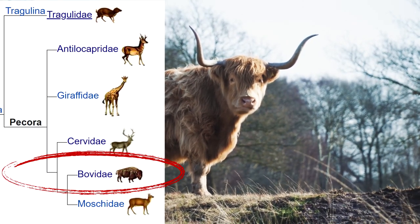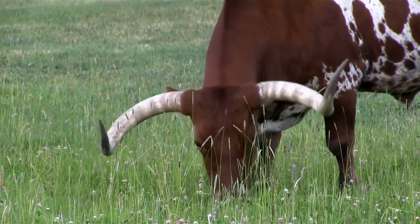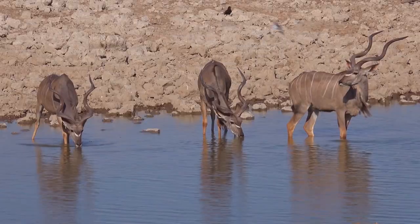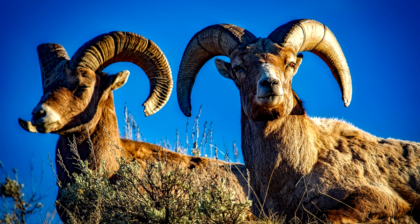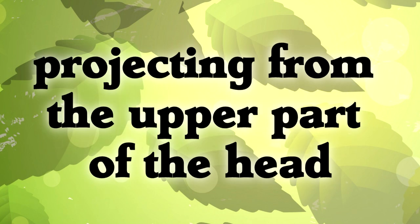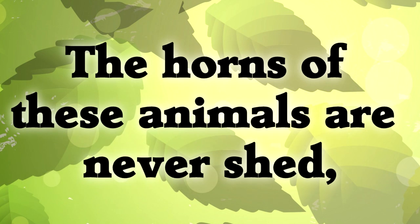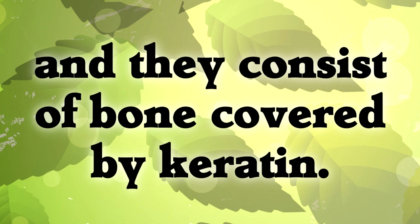Bovidae includes animals like bison, yaks, and cows that have interesting horns, but it also includes some impressive horns like kudu, oryx, mountain goats, and sheep. The American Heritage Science Dictionary defines a horn as either of the bony growths projecting from the upper part of the head of certain hoofed mammals, such as cattle, sheep, and goats. The horns of these animals are never shed, and they consist of bone covered by keratin.